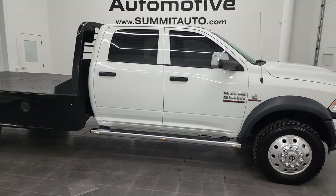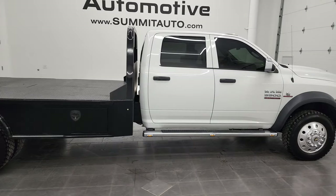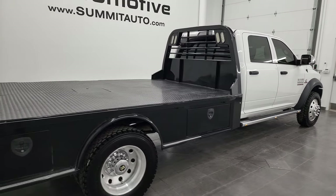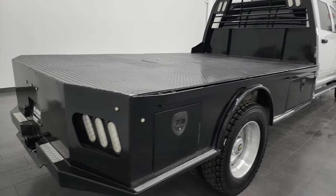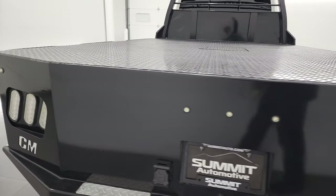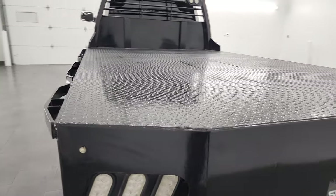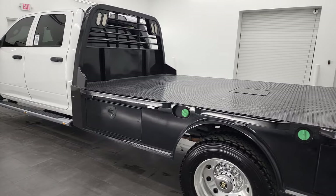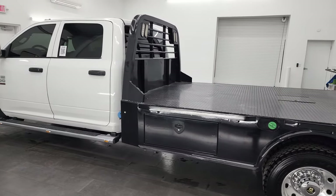Hey, this is Brett and this 2018 Ram 5500 crew cab 84-inch cab to axle chassis cab tradesman is stock number 13344Z. I am here at Summit Automotive in Fond du Lac, Wisconsin, your new and used heavy-duty truck and Ram headquarters.